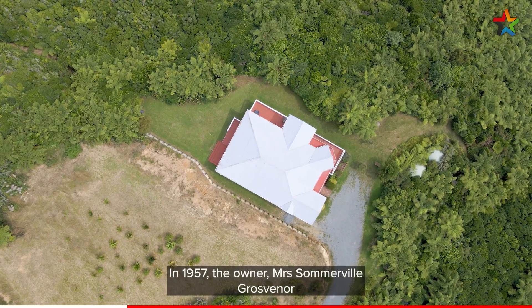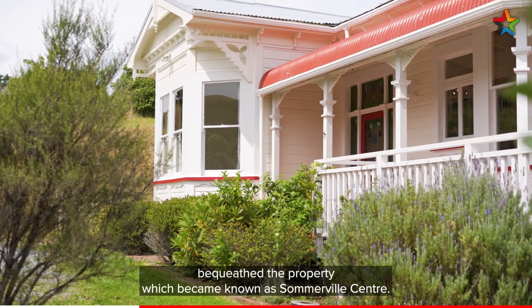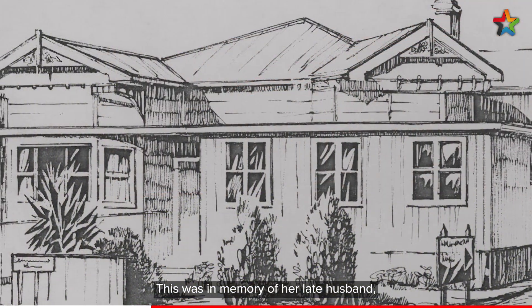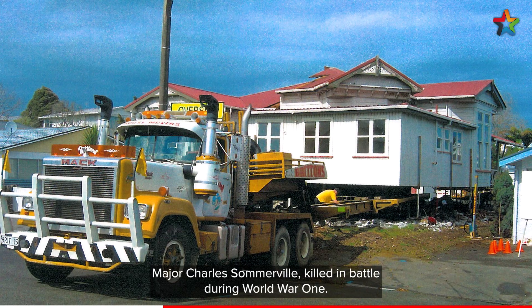In 1957, the owner, Mrs. Somerville Grosvenor, bequeathed the property which became known as Somerville Centre. This was in memory of her late husband, Major Charles Somerville, killed in battle during World War I.